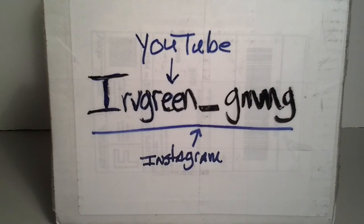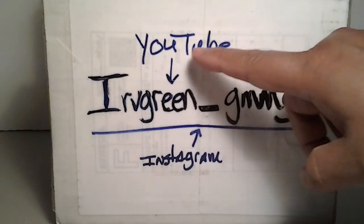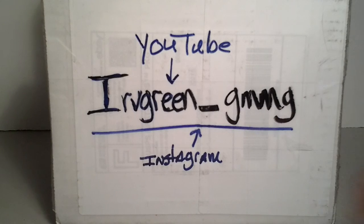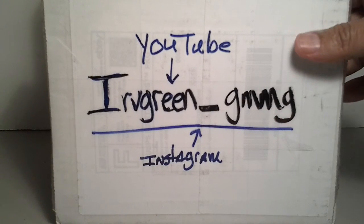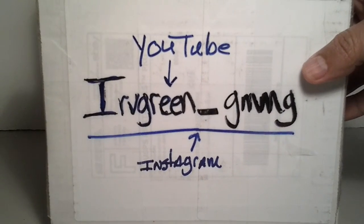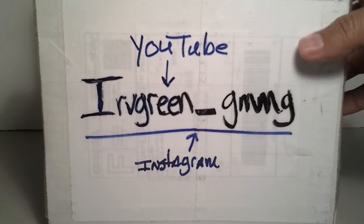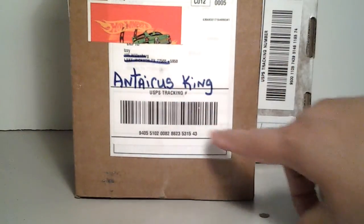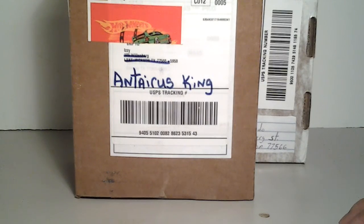Hey guys, this is Izzy. I wanted to upload a video on some things that Irv Green sent my way. His YouTube channel is just Irv Green, and his Instagram is Irv Green underscore GMMG. I got a few boxes in the mail — I've had this one for a couple days, been working crazy hours, so it's late at night right now, just trying to get these uploaded.